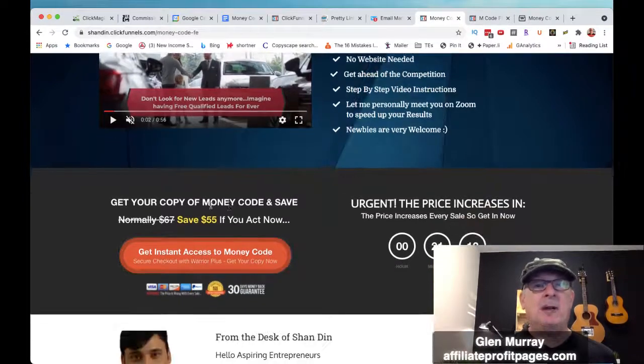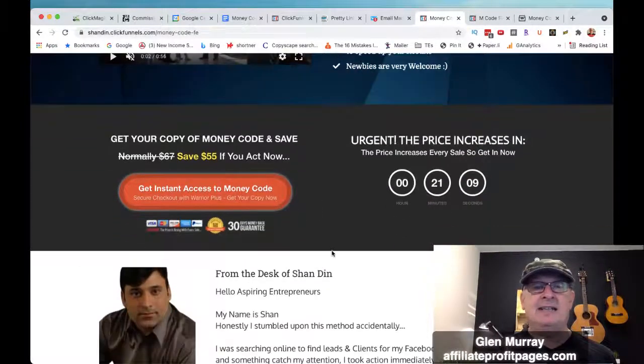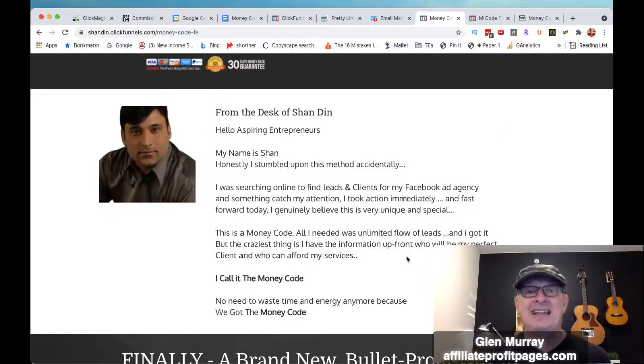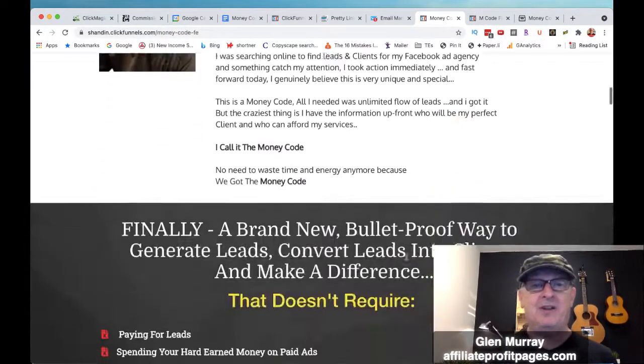Get your copy of the Money Code and save — save $55, you get instant access right there. This is Shandin, the guy that put it together. Honestly, he stumbled upon this method accidentally while searching online to find clients for his Facebook ad agency, and something caught his attention — he found this list of crazy buyers.